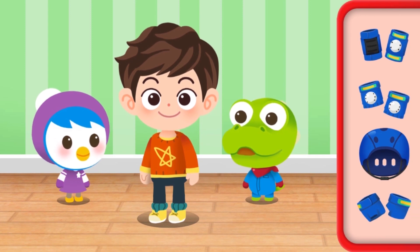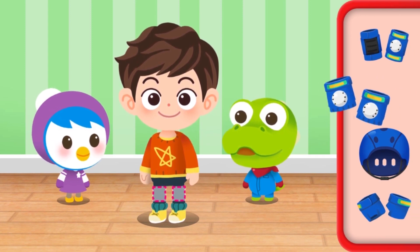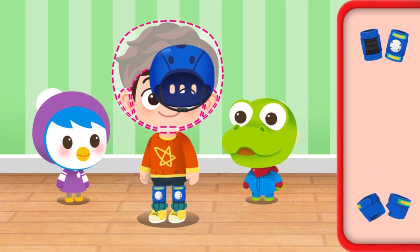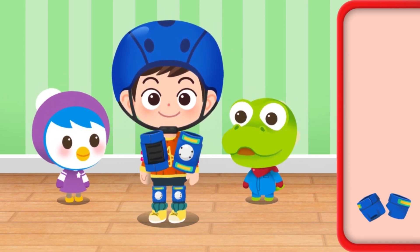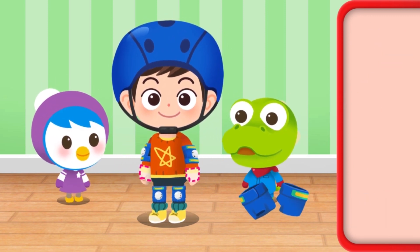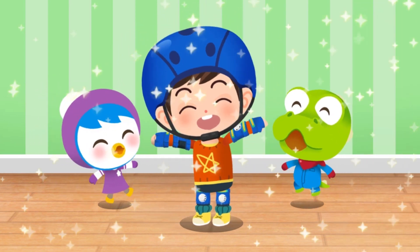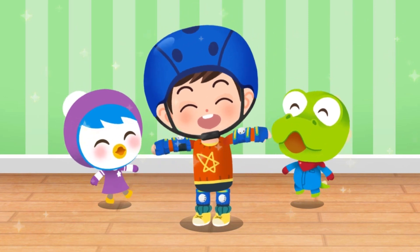You should wear protective gear when riding a bike: knee pads, elbow pads, and gloves. Wow! Deerly has put on all the protective gear.